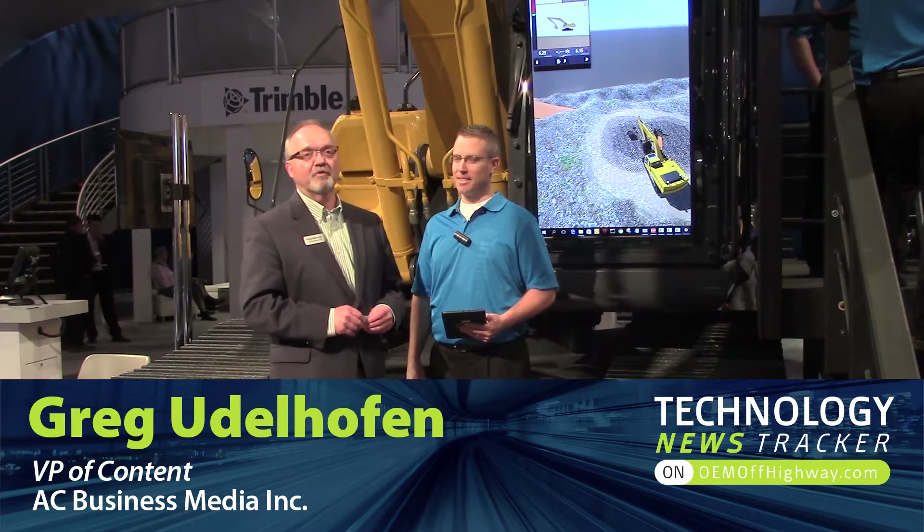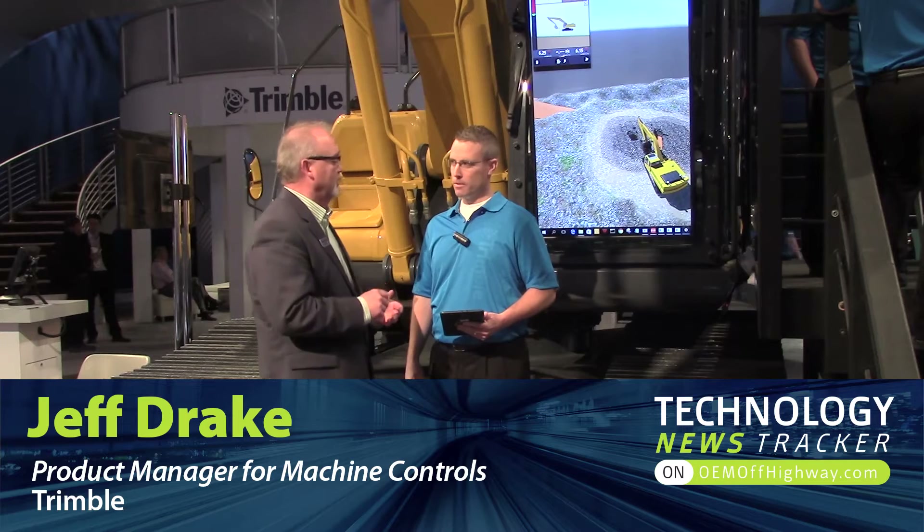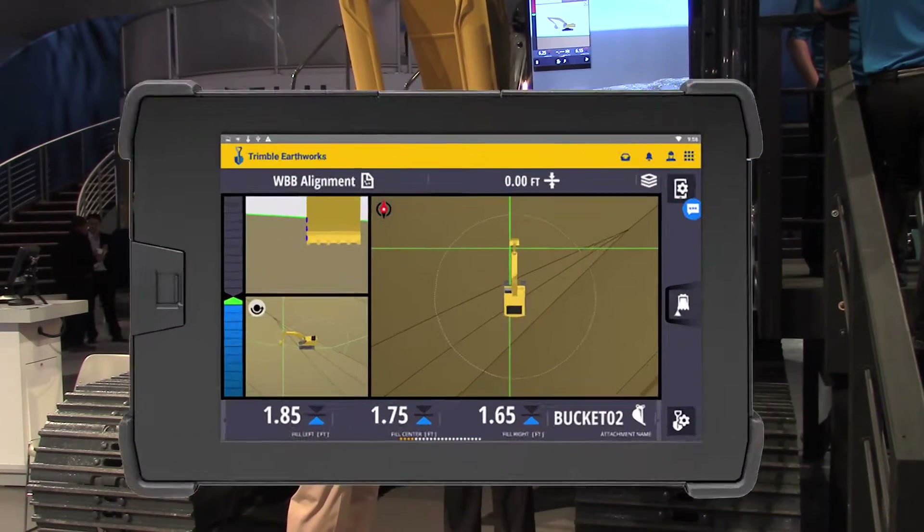Greg Udelhofen, ForConstructionPros.com. I'm here at ConExpo 2017, in the Trimble booth, with Jeff Drake, who's a product manager for machine controls. We're here to talk about the Earthworks platform.